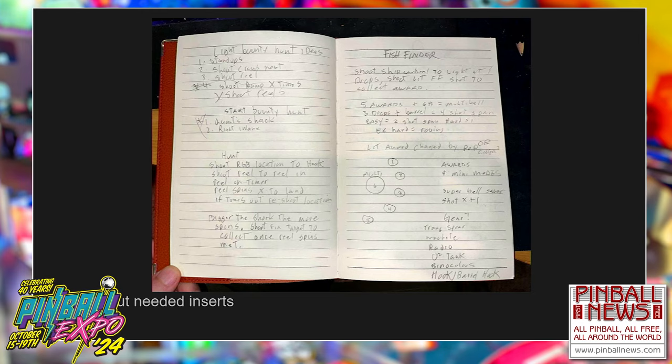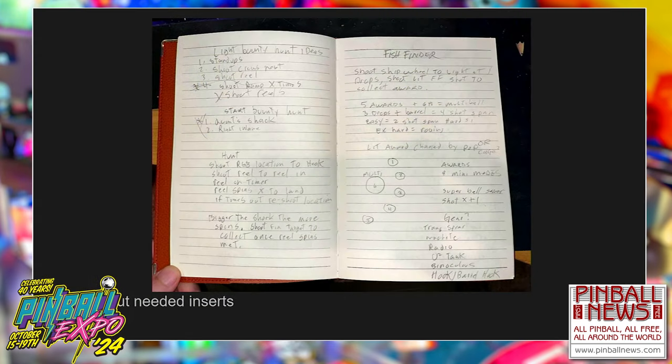If I have to fly anywhere, I always bring my notebooks because being confined on an airplane is the best time to think of rules. I have so many notebooks of random games with rules. I'll go back and put them in a Google doc or talk to Rick and see what we can do. This is towards the end before our first whitewood, where I'm trying to figure out what inserts I need for the fish finder and what each insert's going to do. It's a fun puzzle figuring out what you need and where to put it.